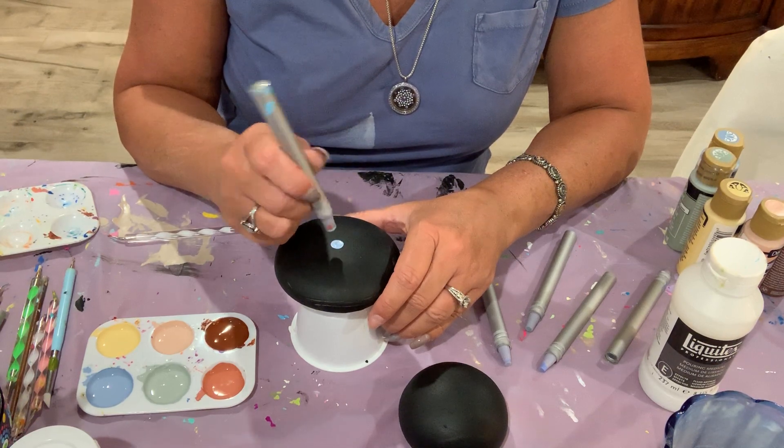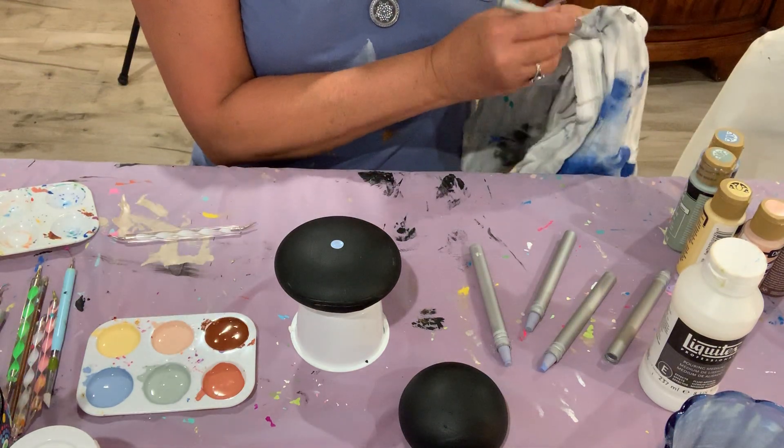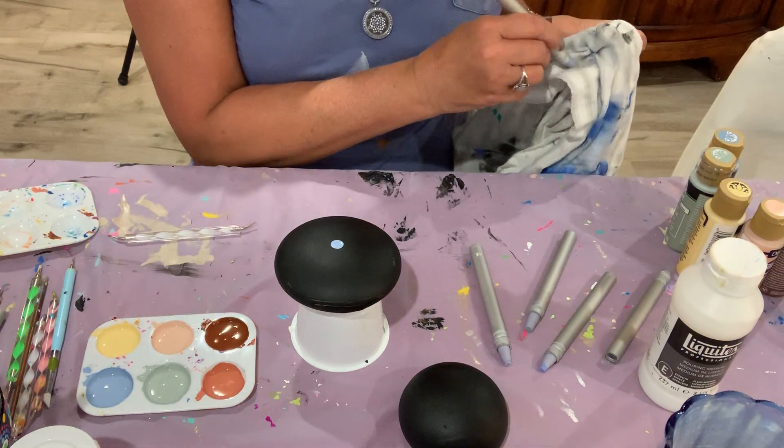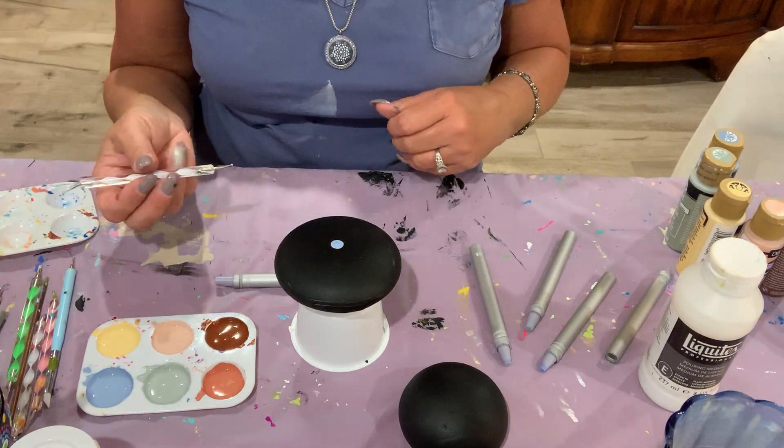When you make your center dot, you want to use a larger tool — a larger size tool — to establish your center. I used that blue and it came out very nicely.